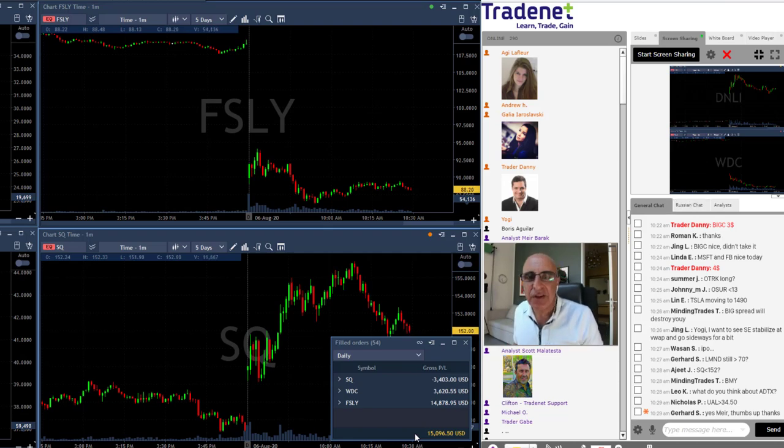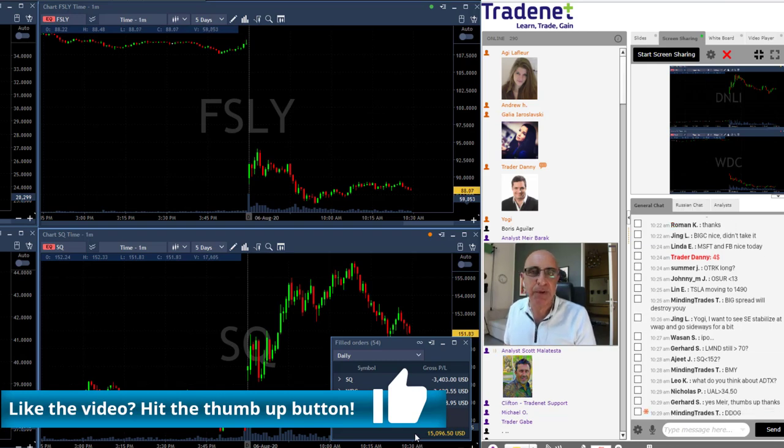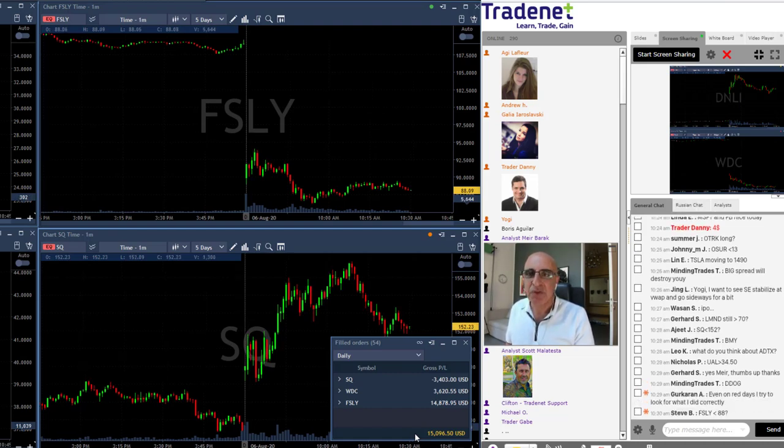My average is definitely green. I saw earlier that about 68% of you were in green territory today, which is great — I love that number. I'm happy you're all sharing this and enjoying the day, and I'm looking forward to tomorrow.